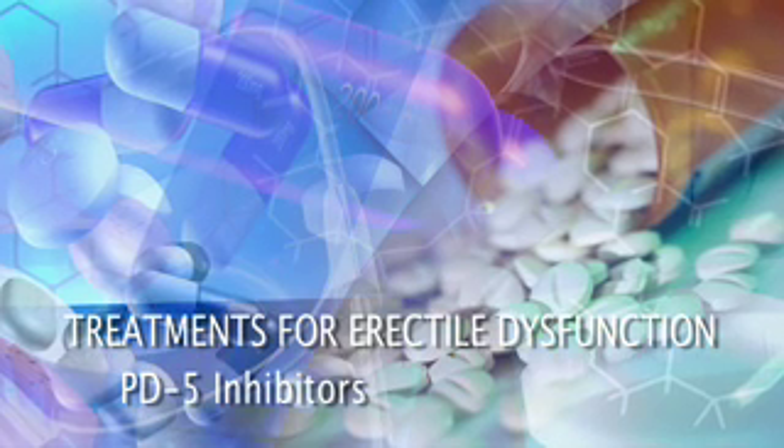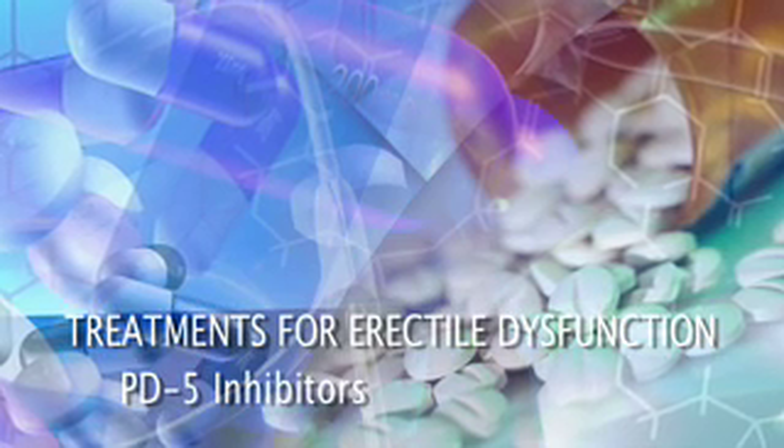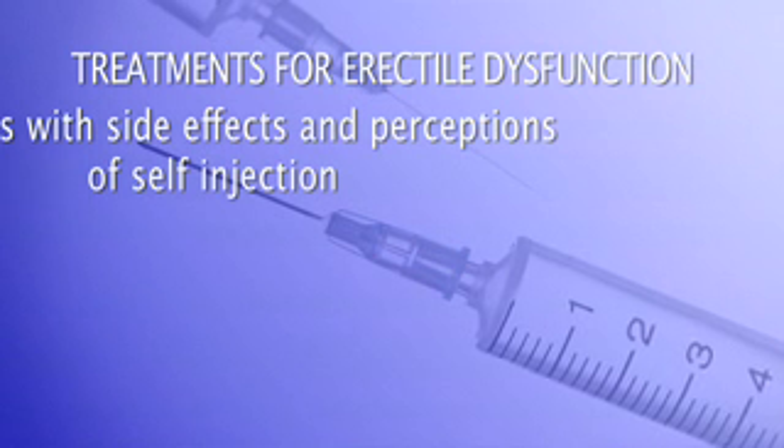In terms of medical treatment, the PDE5 inhibitors are the most common treatments used for ED — from a tablet point of view, that would be the treatment. The next step in the treatment of ED would be looking at penile injections, and that is a very effective way of treating ED.